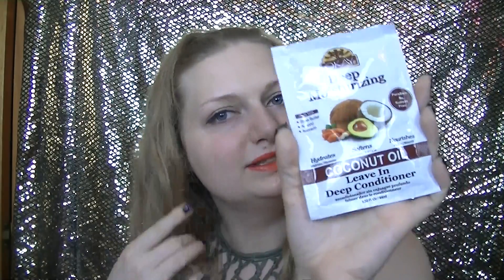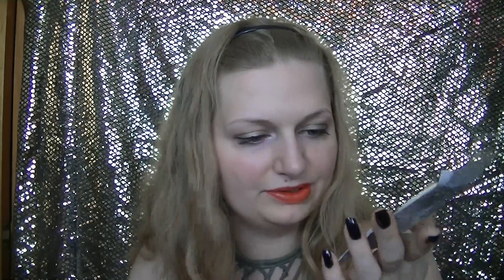Next thing I got is this deep moisturizing coconut oil leave-in mask. It provides ultimate shine — you apply it to damp hair, comb through and distribute evenly. It's got coconut oil, avocado, and almond in it. I accidentally pierced it but it was $1.79, so that's exciting. I'm always looking for conditioners, especially this time of year — you can't have too much conditioner.